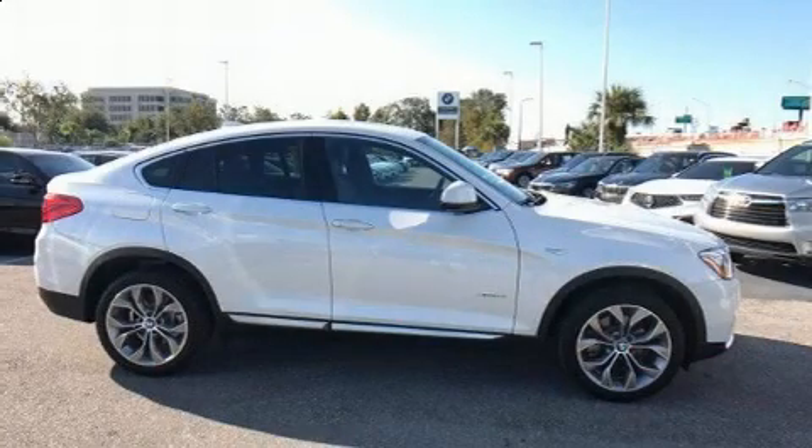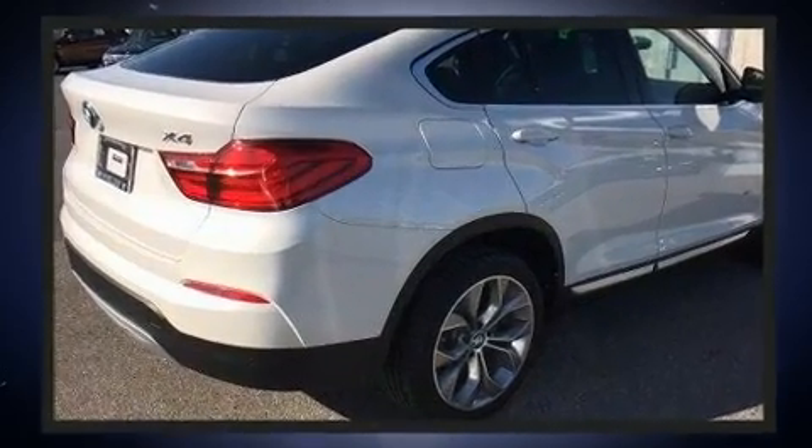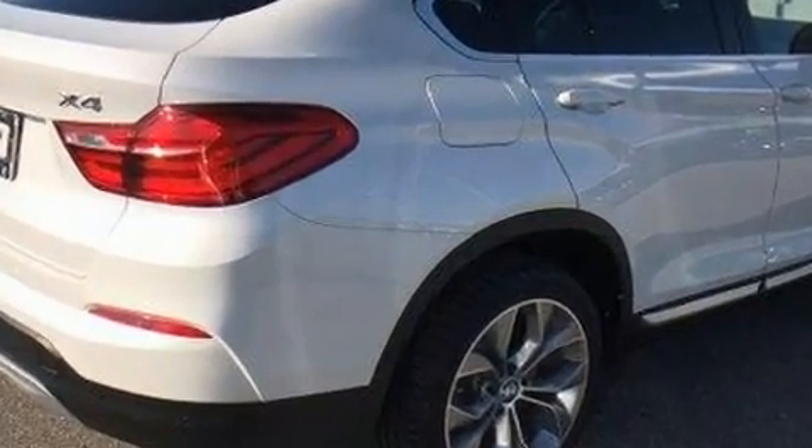You can expect a lot from the 2018 BMW X4. With less than 10,000 miles on the odometer, this sporty car combines dashing good looks with great efficiency and utility.